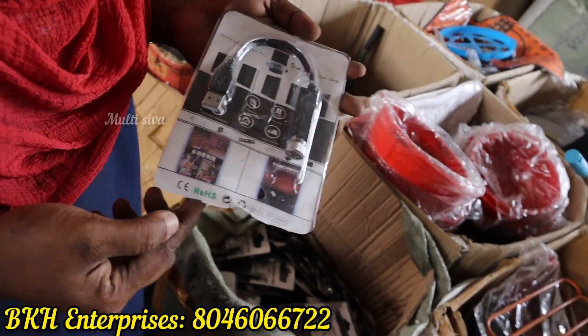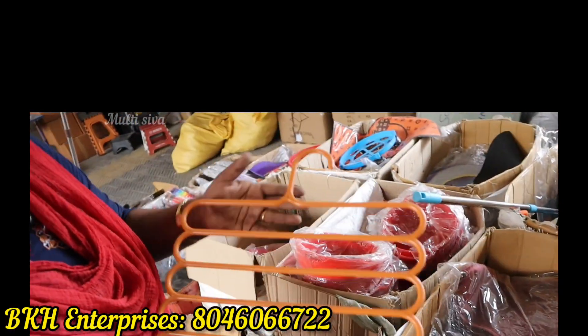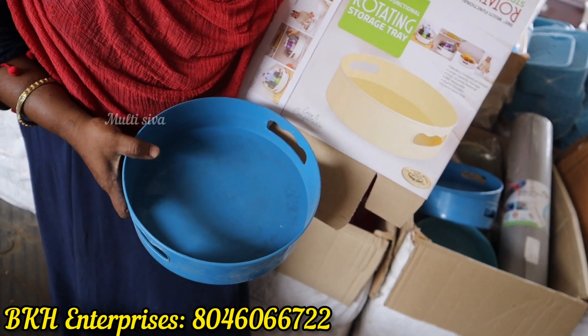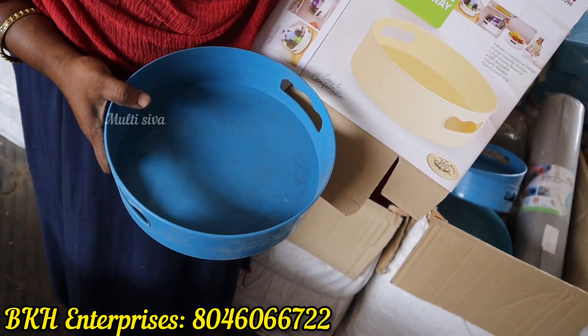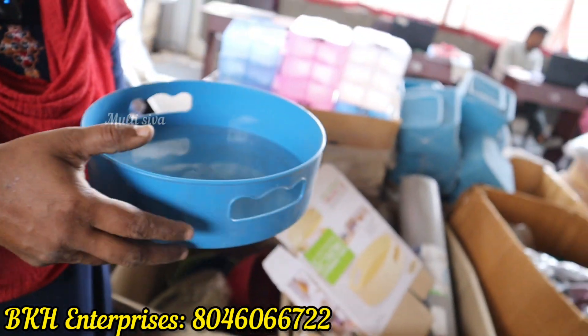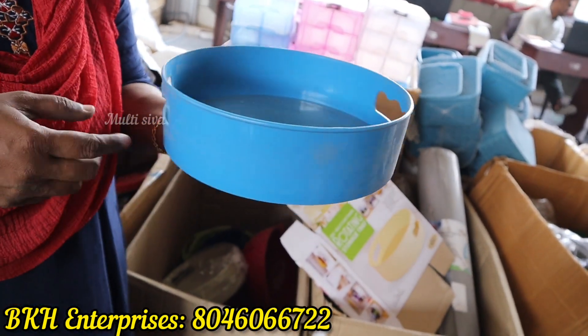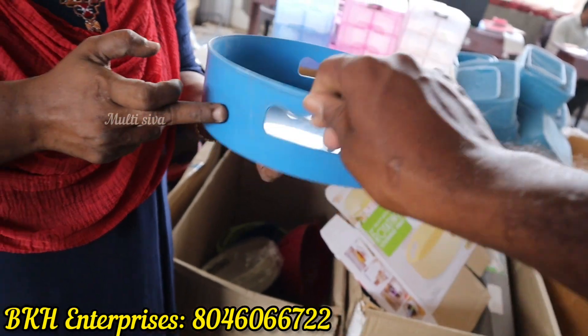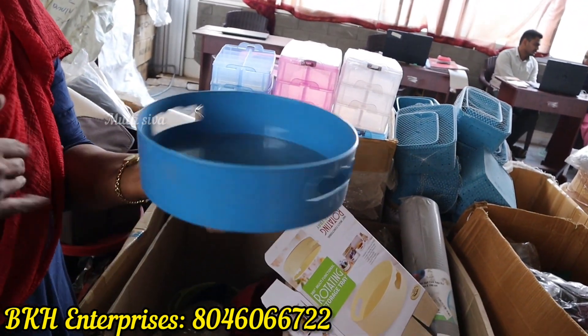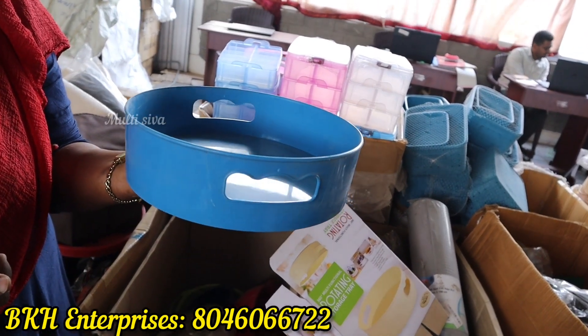This is Rs. 65. This is a 5-layer hanger. This is a rotating storage tray — 360 degrees. You can rotate it. If you want to use it on the floor, you can rotate it. You can use it on the dining table. This is available in 3 colors.